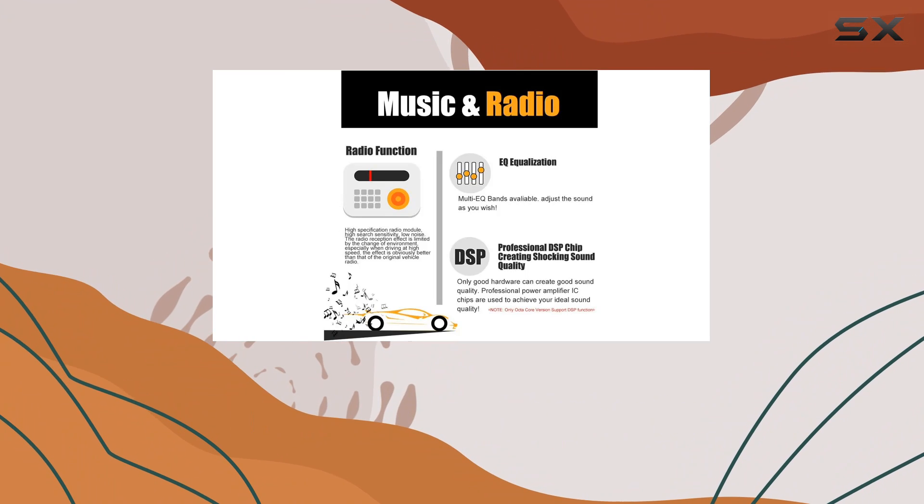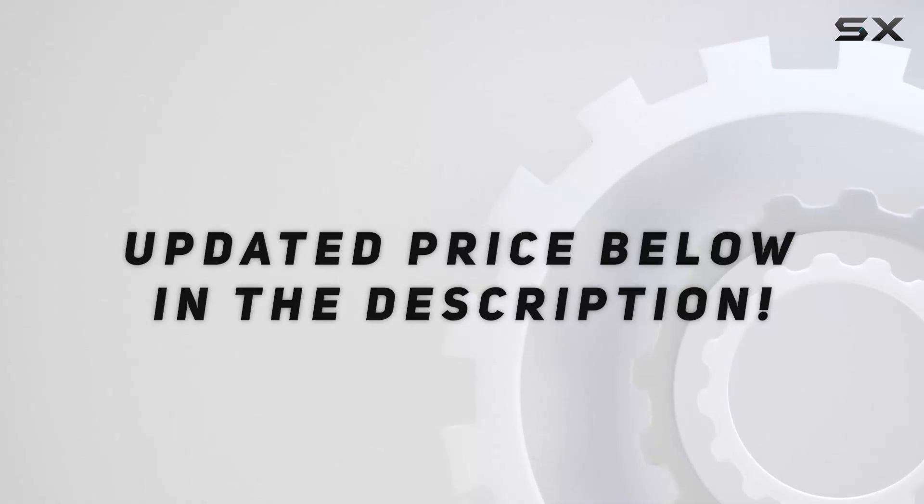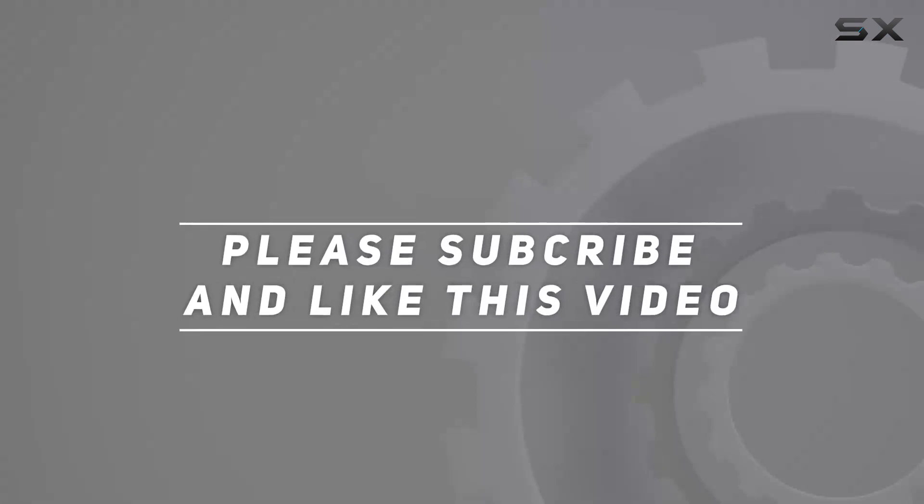For those who value vehicle integration, the stereo supports steering wheel controls. Check out the video description for an updated price, and thank you for watching.